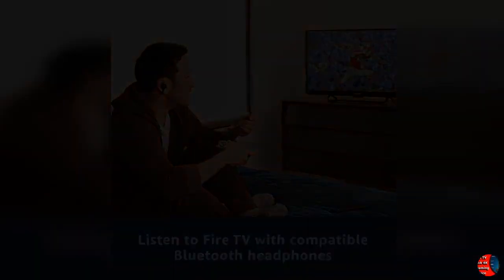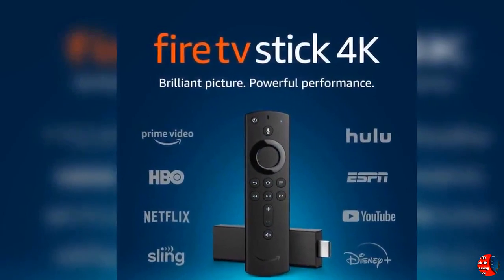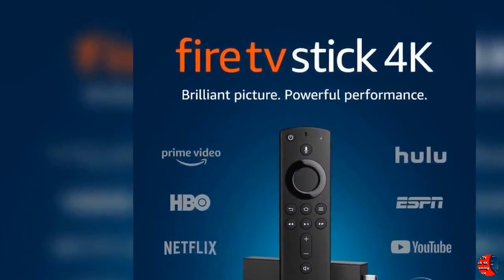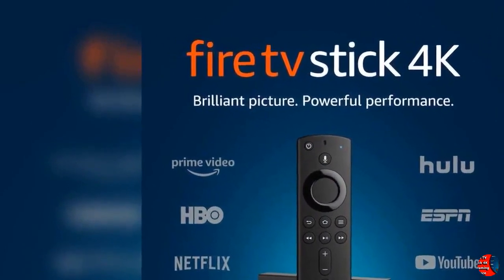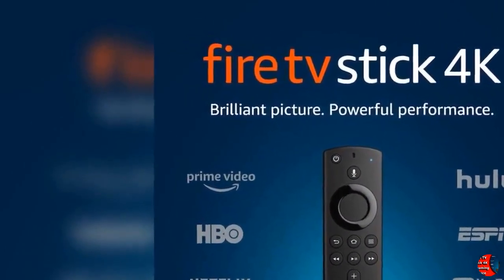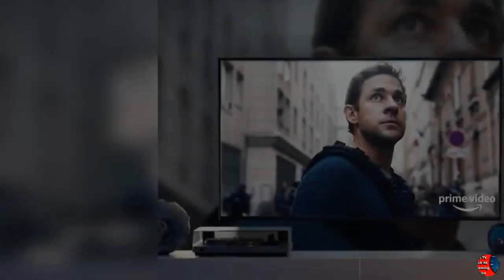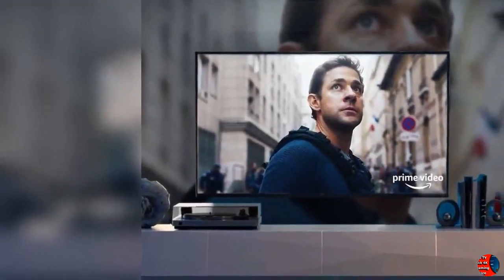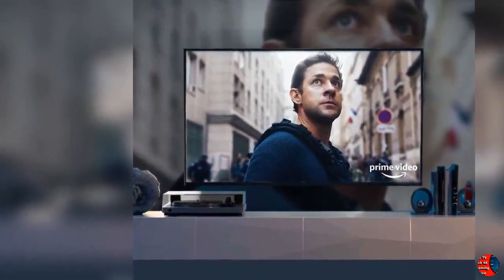Fire TV Stick devices have more storage for apps and games than any other streaming media stick. Now you can control your compatible TV, soundbar, and receiver with power, volume, and mute buttons. Just press and ask to easily find, launch, and control movies and TV shows. Thank you for watching this video and welcome for watching next videos.